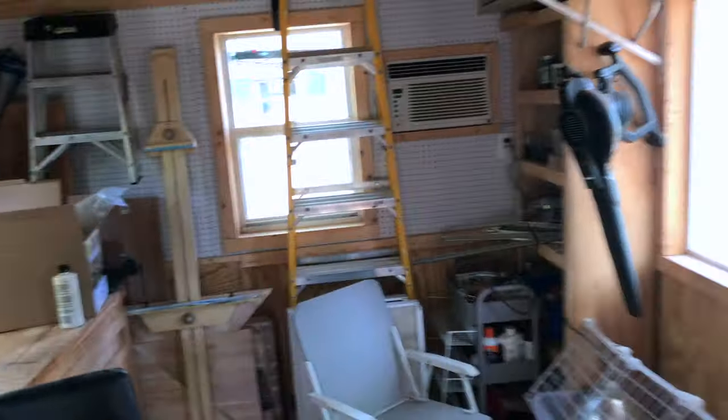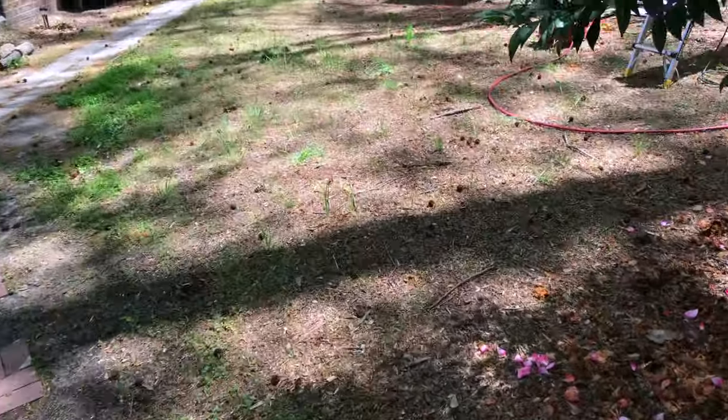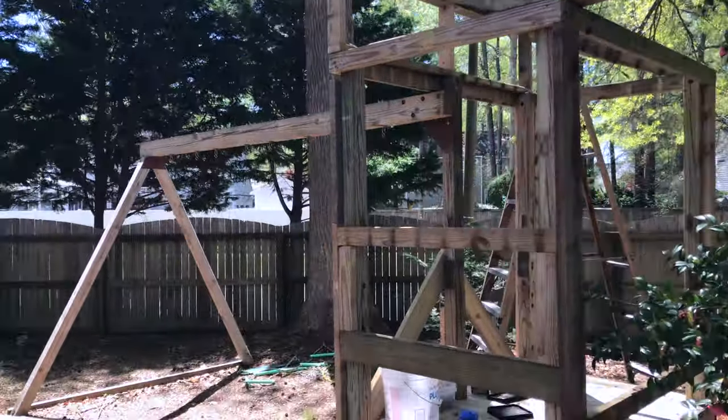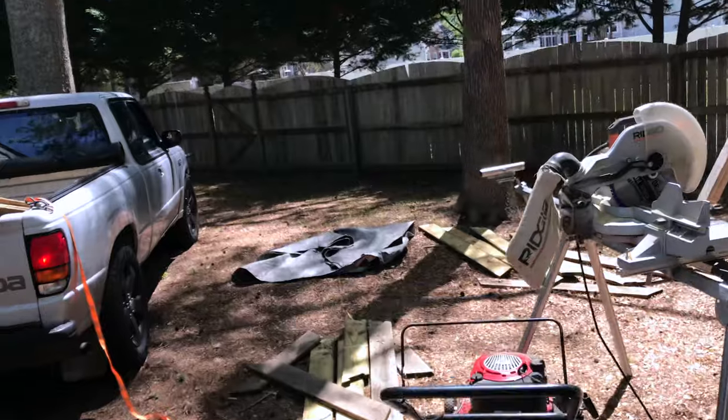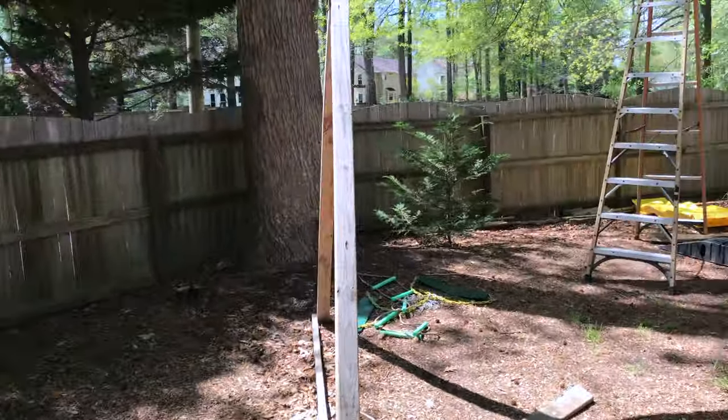They're grown up, which means it's time to think about getting them out of my shed — because I've got things to do. So I have this play system over here — correction, I had this play system over here. Now it's going to be my coop and run.